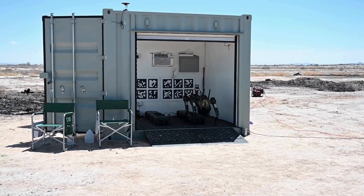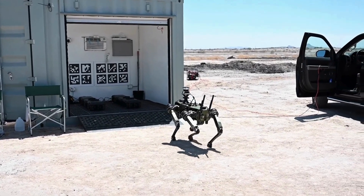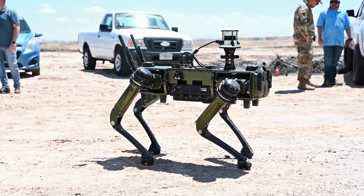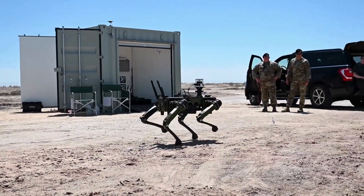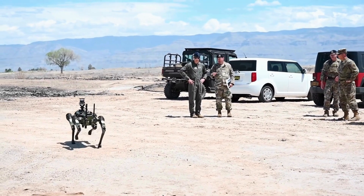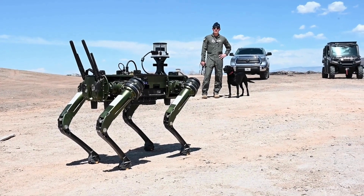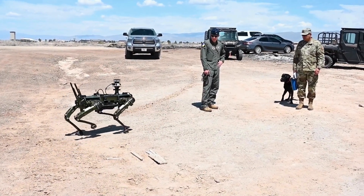During a high-level exercise on September 1, 2020, at Nellis Air Force Base in Nevada, this prototype robot demonstrated its capabilities alongside a Security Forces airman in a simulated challenging environment. At the core of Vision 60's technology is its sophisticated artificial intelligence (AI) system. This AI enables the robot to process and analyze data rapidly, making it incredibly efficient at identifying potential threats — whether detecting unusual activities or identifying hostile elements — with a high degree of accuracy.